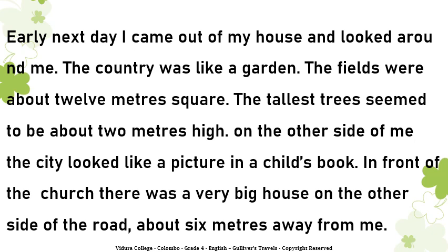Early next day I came out of my house and looked around me. The country was like a garden. The fields were about 12 meters square. The tallest trees seemed to be about 2 meters high. On the other side of me the city looked like a picture in a child's book. In front of the church there was a very big house on the other side of the road, about 6 meters away from me.